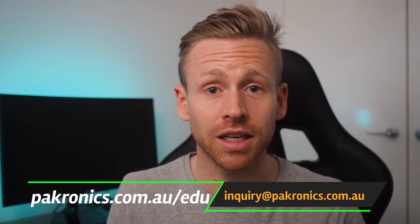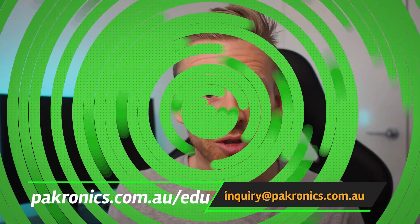Whether it's learning how to code, a question about device compatibility or even project ideas, our on-demand webinars, workshops and online courses are here to help you get the best out of digital technology. Make sure you check out the Packronix website and send us an email. We look forward to hearing from you.